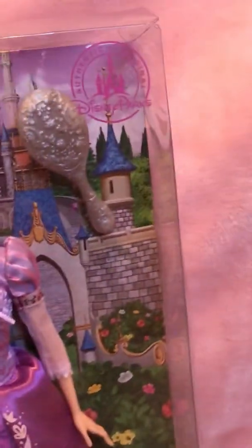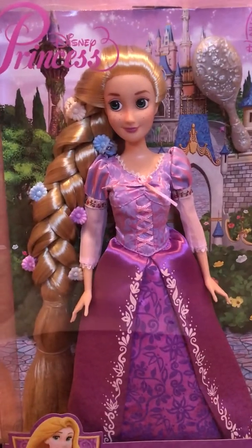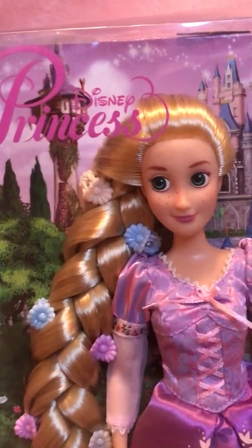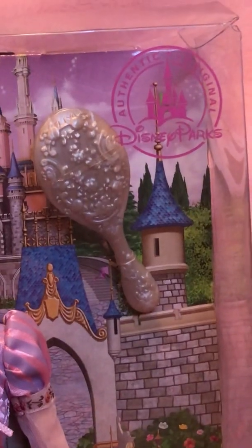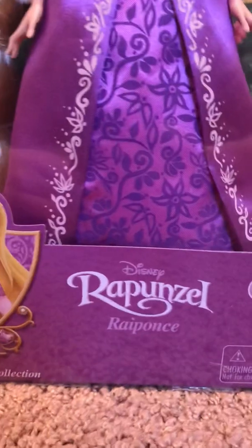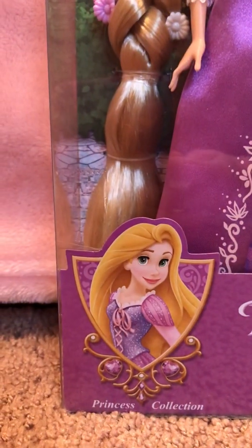This doll you can only find at the Disney Parks. I really do love this box. Here we're going to take a look at her in the box. It has that beautiful fancy writing right there, the Disney logo, and it says Disney Parks. I do love that. And here it says Rapunzel for ages 3 and up — Disney's Rapunzel, and I believe that is how you say her name in French.